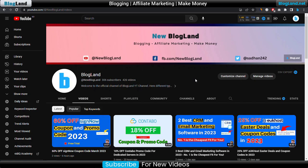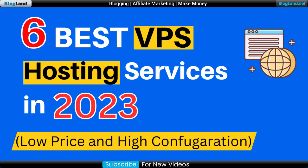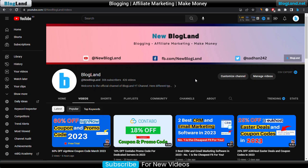Hi guys, this is Shadan from Blogland. Today I'm going to show you six best VPS hosting providers which are cheap and best in quality in 2023. This is my YouTube channel, please subscribe.